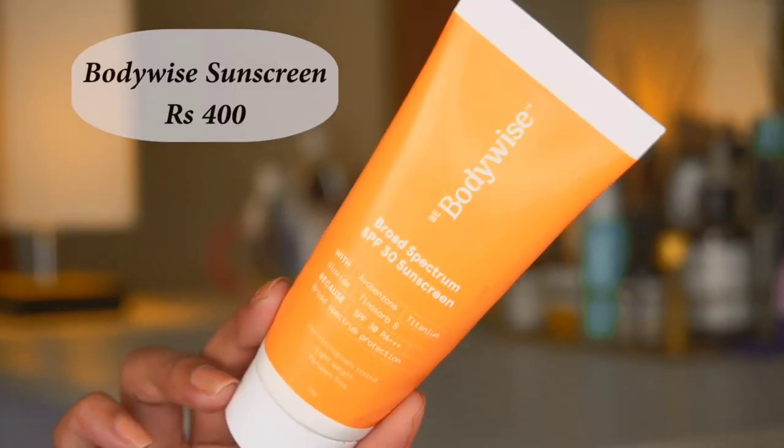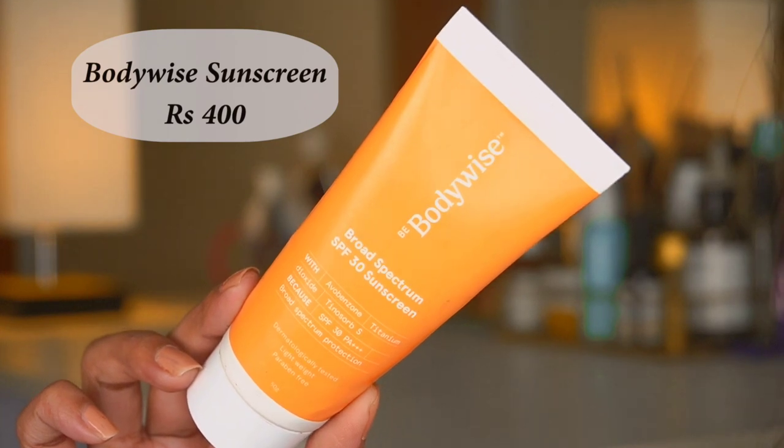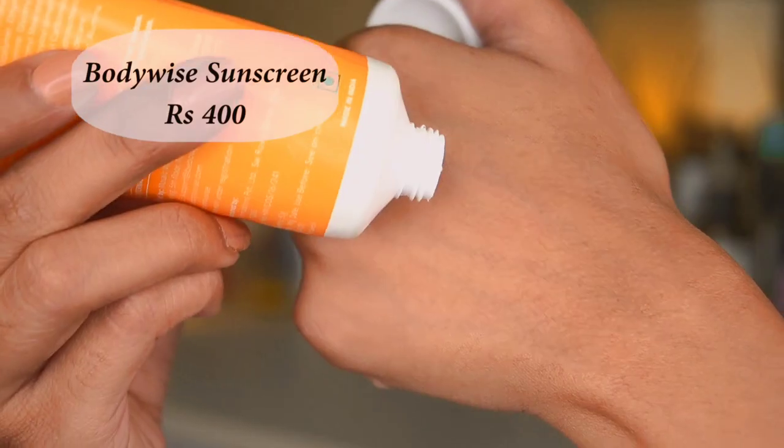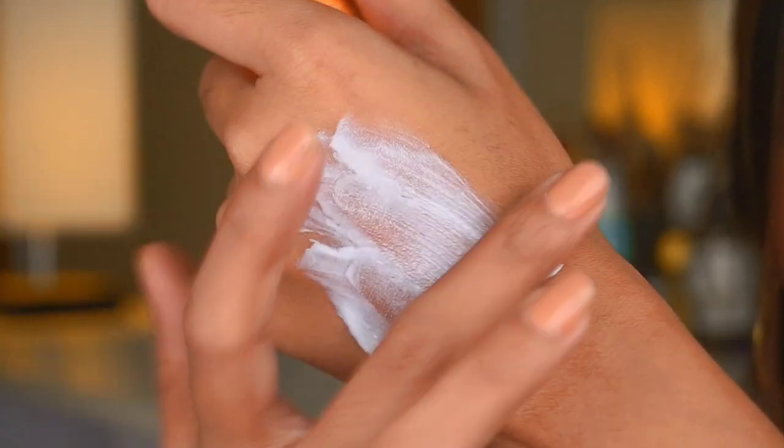The first sunscreen I'm going to talk about is the Body Wise Broad Spectrum sunscreen. This has SPF 30. Whenever you're getting any sunscreen, make sure it has at least SPF 30 — below that any sunscreen is useless. This retails for 400 rupees and I have repurchased this sunscreen twice already.